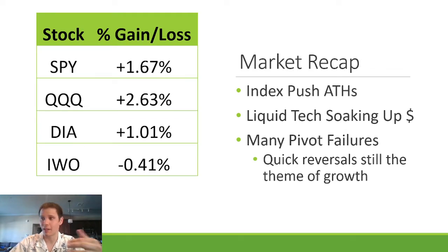Market recap. Indexes kept moving higher this week. S&P 500 up 1.7%, NASDAQ up 2.6% — big tech is getting a lot of the money right now. You can see Amazon coming out of a little pullback, Google breaking into new highs. Dow Jones up 1%. But the IWO, the growth stock ETF, was down 0.4% this week, which caused some of the losses as growth stocks pulled back.